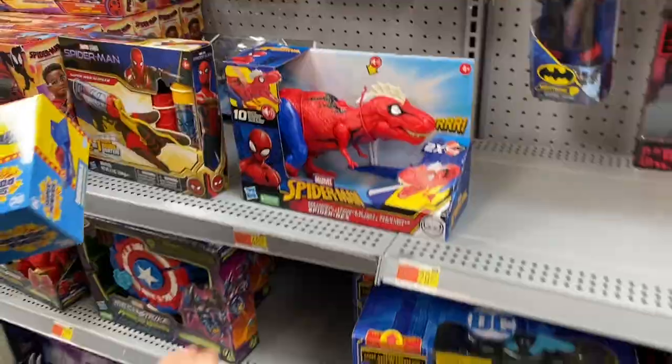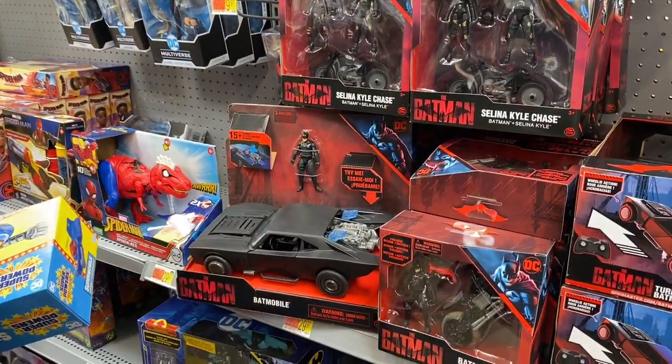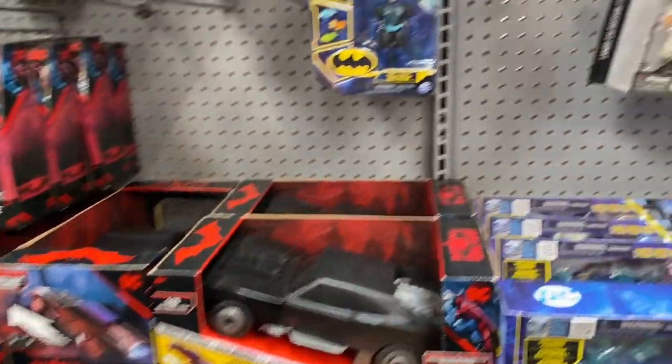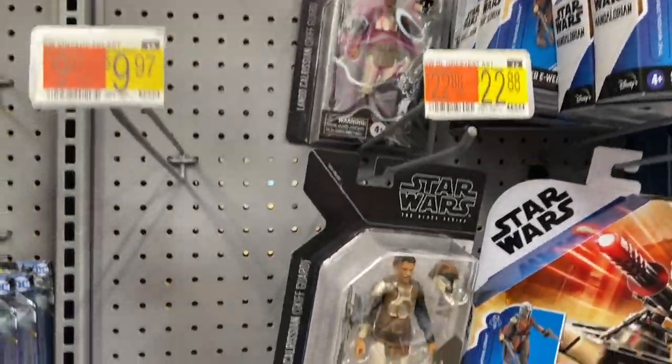They need to do a Devil Dinosaur. I'm not going to front — I kind of like this too. Not the figure, just the car. This Batman will fit in there. You can have your Superpowers Batman driving the newer Spidermobile. Lando — it'd be nice if they made a blue variant.